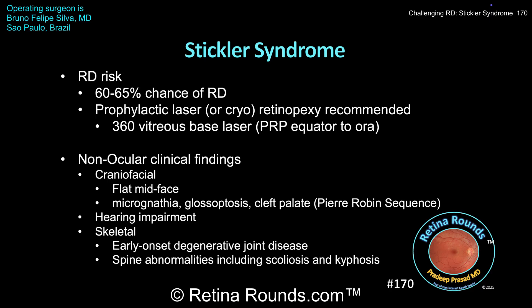Some surgeons target areas of pathology including lattice degeneration, while many favor 360-degree vitreous-based laser, which involves a PRP-like pattern administered 360 degrees from the equator to the ora. Prophylactic laser is ideally performed before the onset of a retinal detachment, but if a new patient with Stickler syndrome presents with an RD, it's important not only to treat the affected eye but also to prophylactically treat the fellow eye.